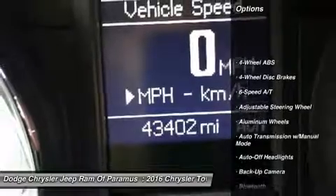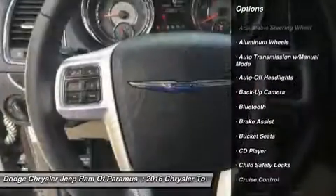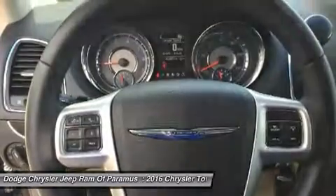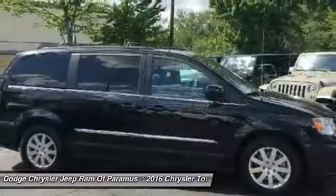Back-up camera, power liftgate, keyless entry, leather-wrapped steering wheel, Bluetooth, driver airbag, driver lumbar, power steering, adjustable steering wheel, four-wheel ABS.